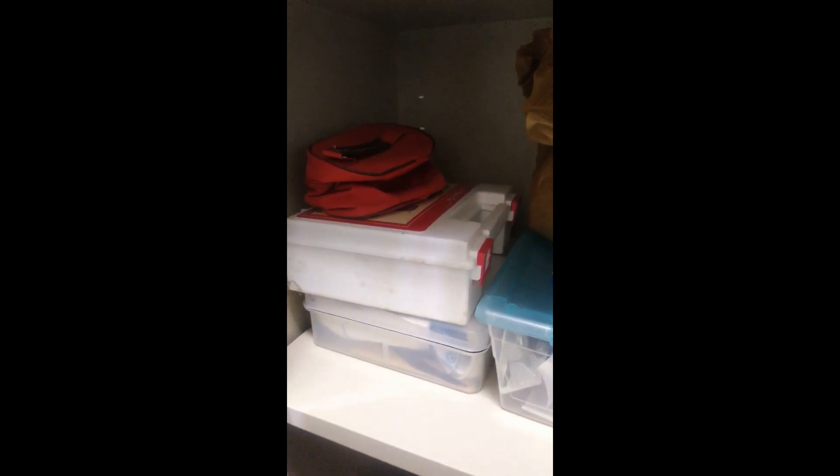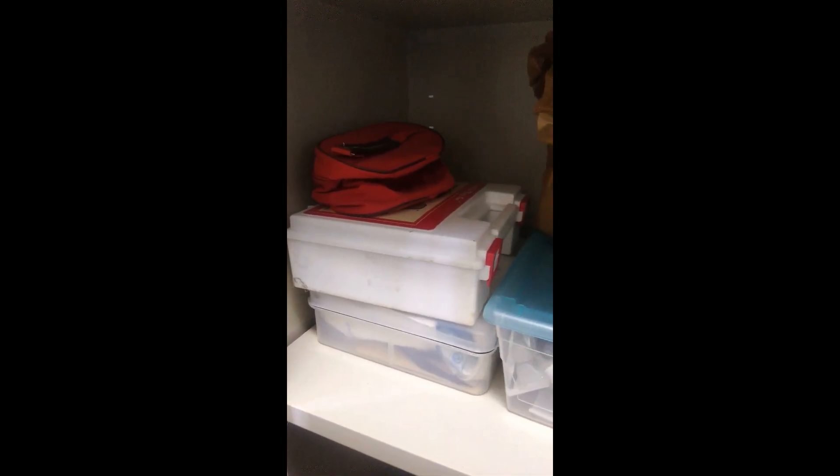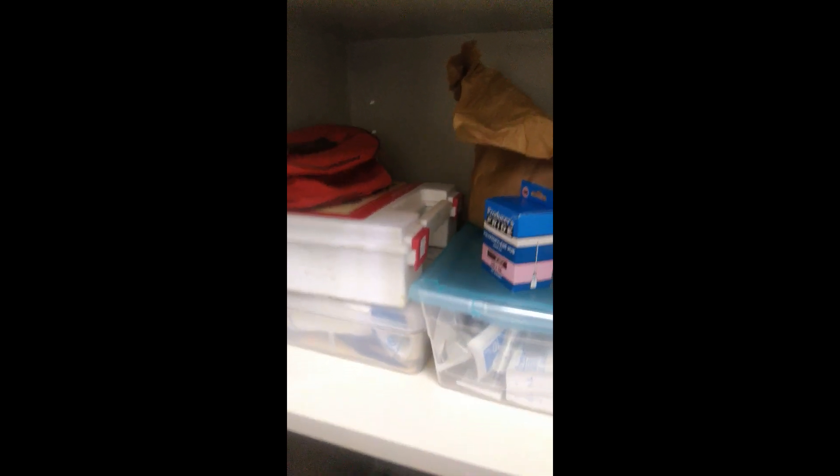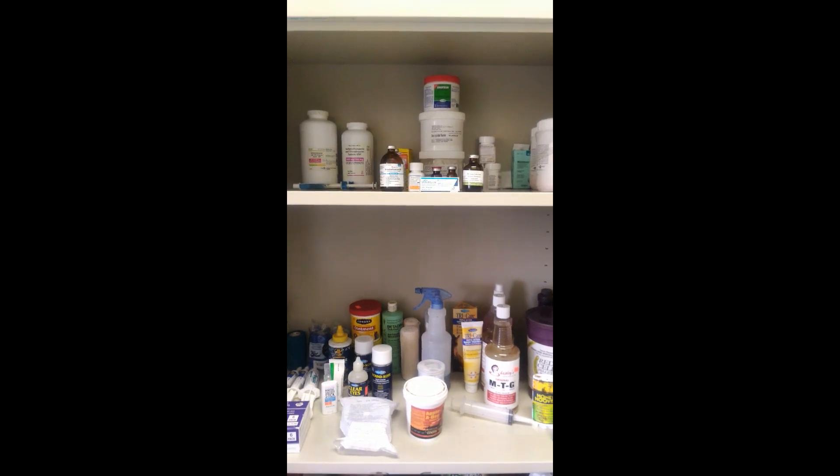That is my personal first aid kit for people — it has Band-Aids, antiseptics, a lot of similar stuff, just a people version. Coming on down, there are soft rod boots and ice boots. And that's pretty much it — there are some more boots. We have a lot in our medicine cabinet.